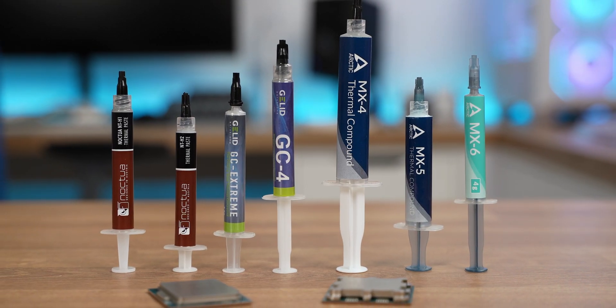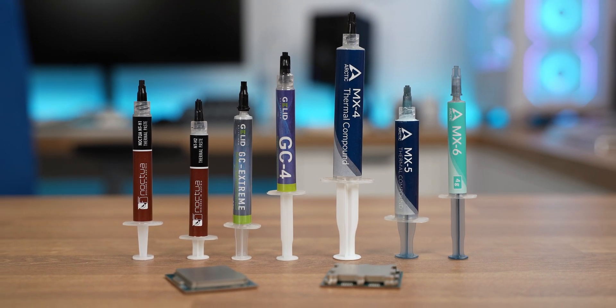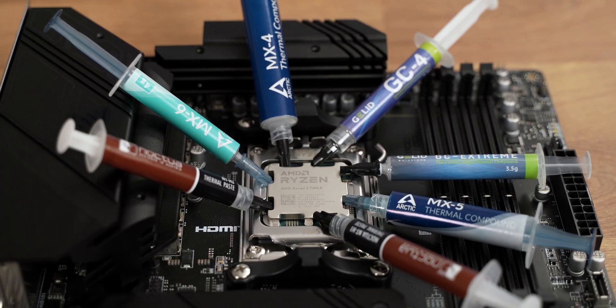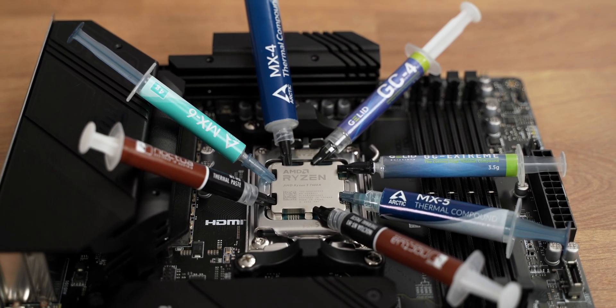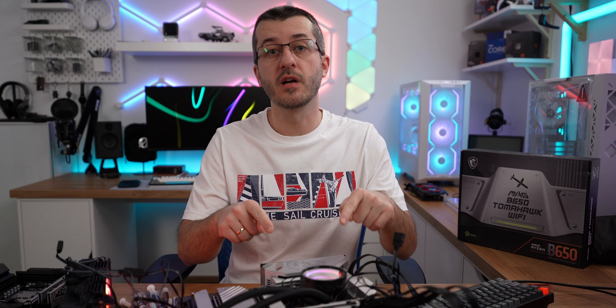What I have here are several thermal compounds by Arctic, Galid, and Noctua. I know there are some more high-end compounds out there like Thermal Grizzly and such, but let's focus on these because they are in the more affordable category and they are great thermal compounds. I did tests on both AMD Ryzen 5 7600X and 7950X, but also on the Intel 12900K.